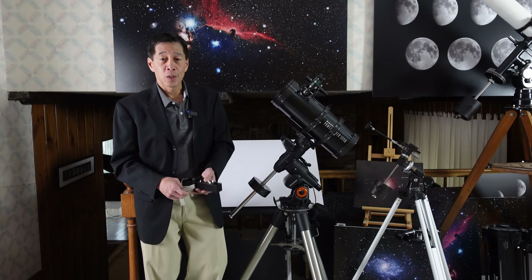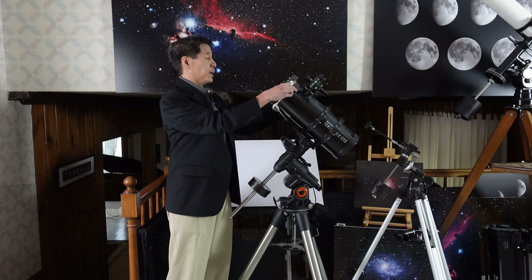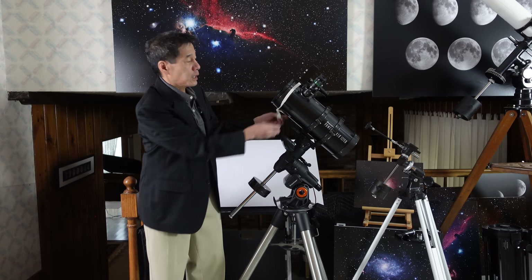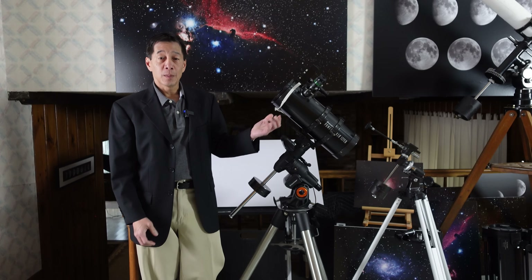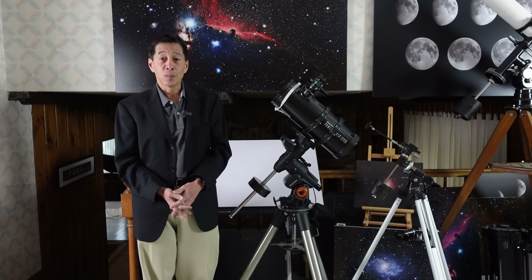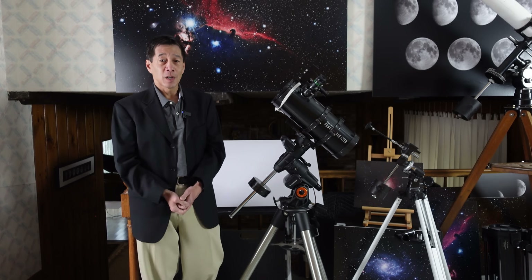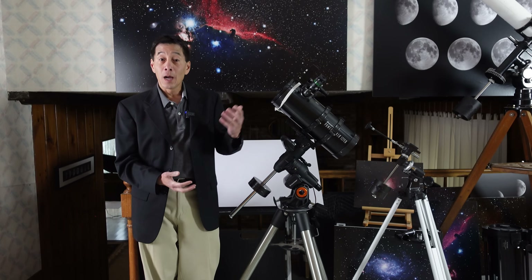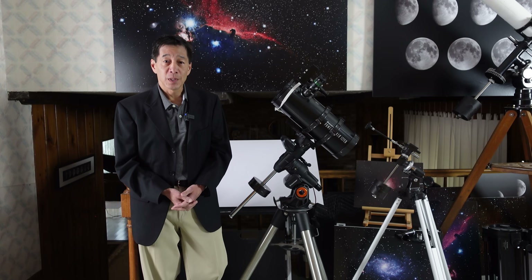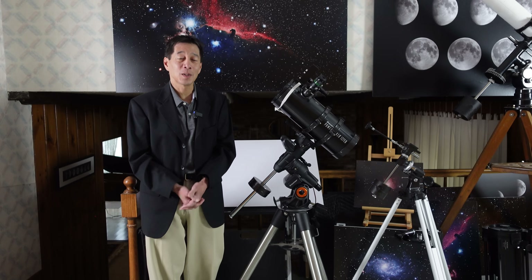The finder was worthless, so I mounted a Rigel QuikFinder on an elastic band — it projects a red dot to infinity. My blood pressure went down quite a bit by doing that. At this point, I've surrounded this optical tube with well over a thousand dollars' worth of material just for the privilege of looking through it. I also put in a TeleVue 19mm Panoptic because the supplied eyepiece was a non-starter.